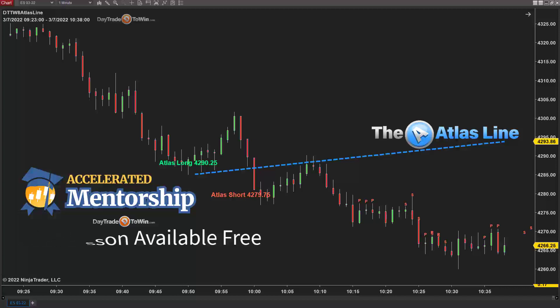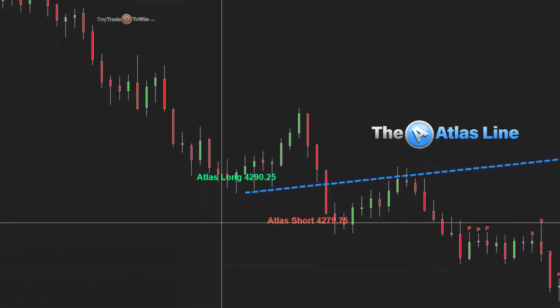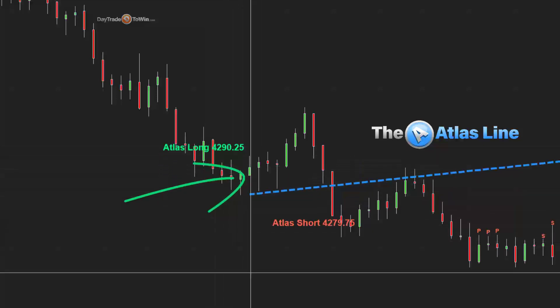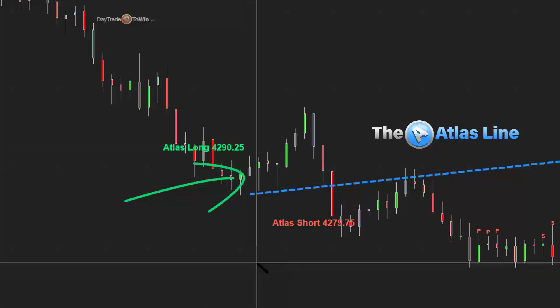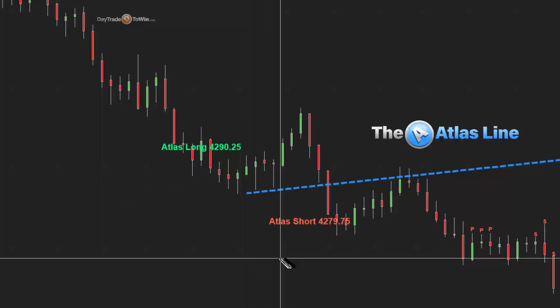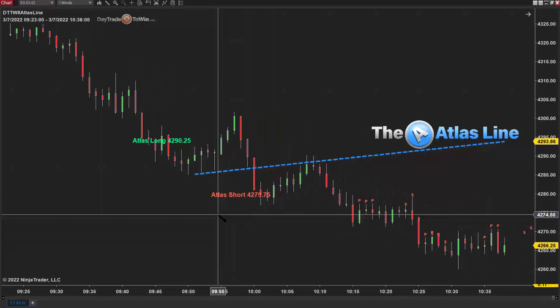The first trade for the Atlas Line software is to go long at 4290.25. The way this works is that we wait, and the software will only provide a signal after two consecutive candles close either above or below the Atlas Line when it crosses. Being the first signal of the day, I always want to make sure it's not too far away from the Atlas Line, since we don't want it to be overbought or oversold.